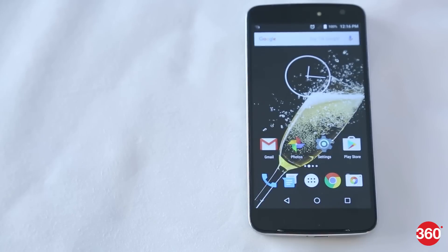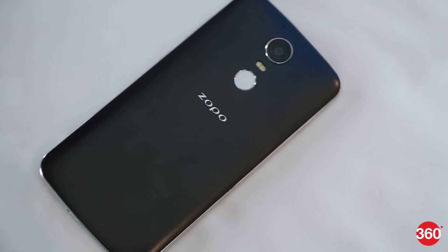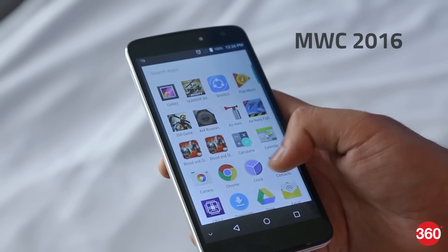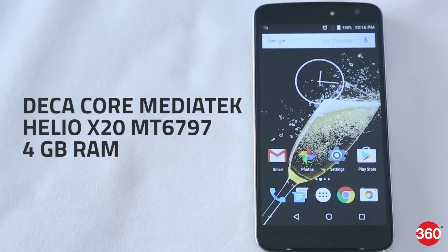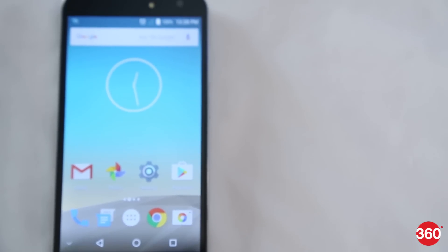Chinese smartphone manufacturer Zoppo has launched its flagship smartphone, the Zoppo Speed 8. The company claims it to be the first MediaTek Helio X20 smartphone, and it was also seen at MWC 2016. The highlight of the Speed 8 is the Decacore Helio X20 processor — in plain English, a 10-core processor for a smartphone. These are our first impressions of the Zoppo Speed 8.